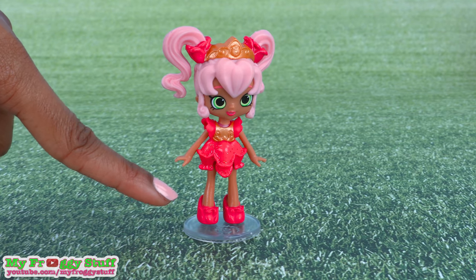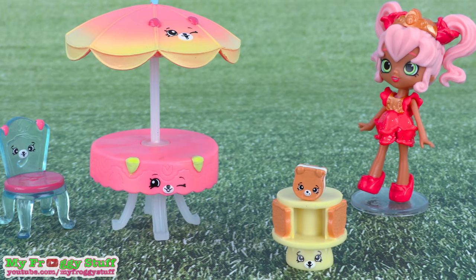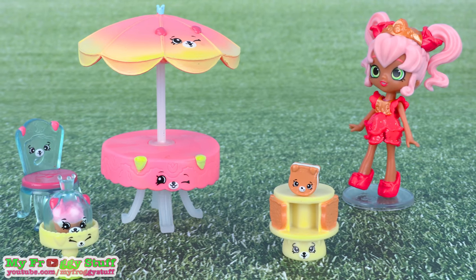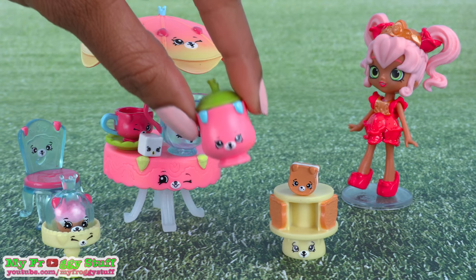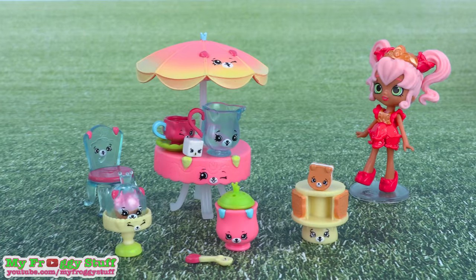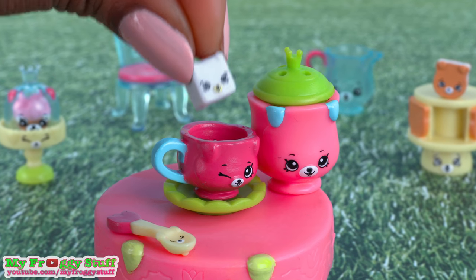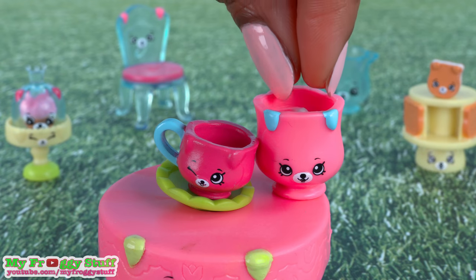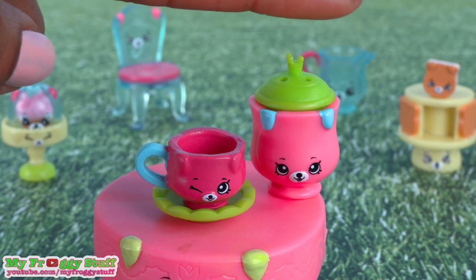She comes with a doll stand, table, umbrella, chair, sandwich stand, sandwich, cupcake stand, cupcake, cupcake stand lid, milk jug, tea cup and saucer, sugar cube, a sugar bowl where the top can be removed, and a spoon. Pretty much everything she needs for the perfect garden party. I think it is so cool how the sugar cube can go inside of the teacup and inside of the sugar bowl — just got to put the lid on. That way they'll be ready for tea time.